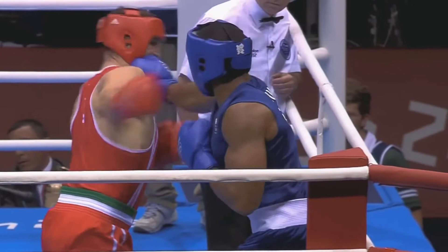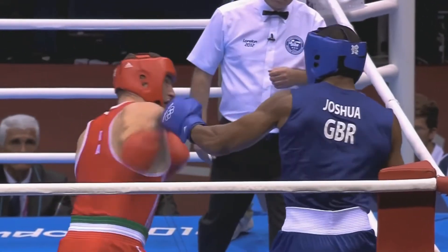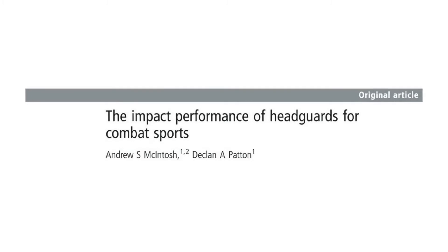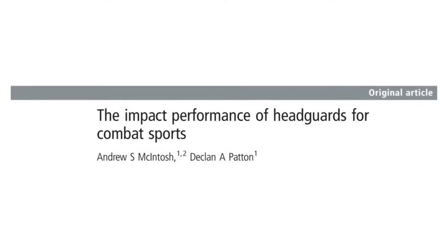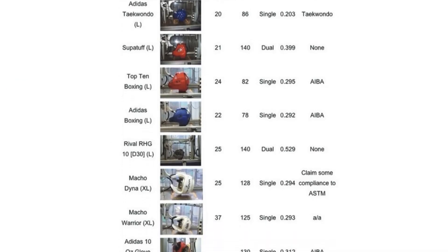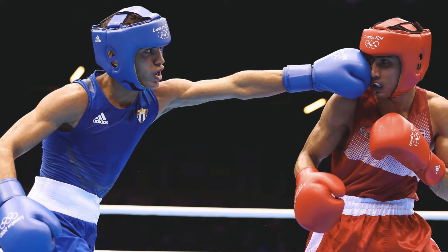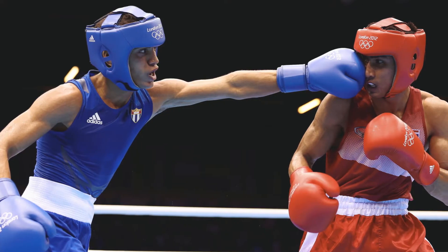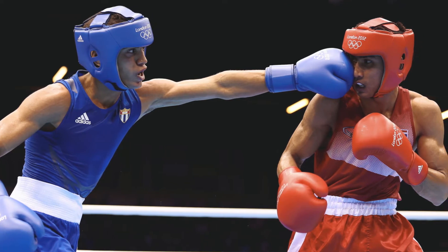The main idea of head guards is to reduce the impact of strikes to the head by absorbing the force through the extra padding. A study by Andrew McIntosh and Declan Patton in 2015 compared seven head guards worn during combat sports competition and training. They tested the head guards by attaching them to a model head and applying a force equivalent to that of an Olympic boxer's punch, measuring the change in acceleration of the model head to see how well each head guard absorbed the impact.